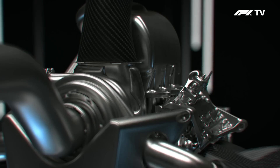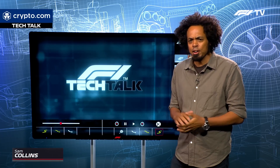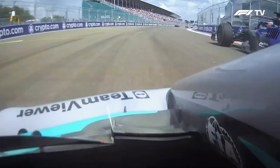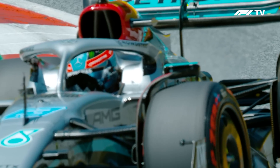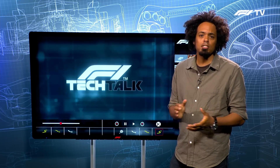As Formula One takes a look forward to its cleanest and most sustainable era ever with a brand new set of power unit regulations, and with cars on track producing over a thousand brake horsepower — the most potent in the history of Formula One, at least in race conditions — it's worth taking a look at how we've got to where we are, because it's quite a complex and convoluted route to the current situation.